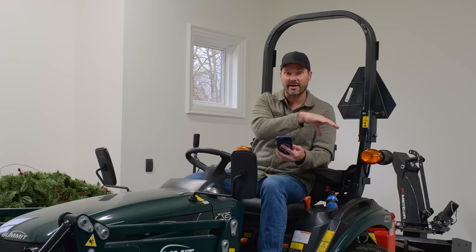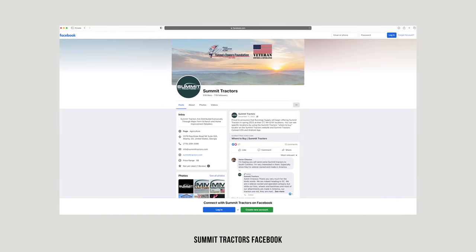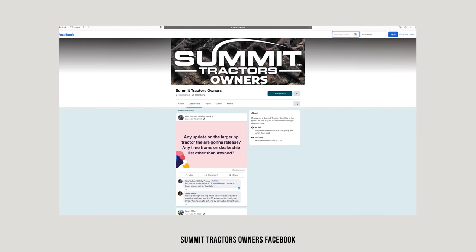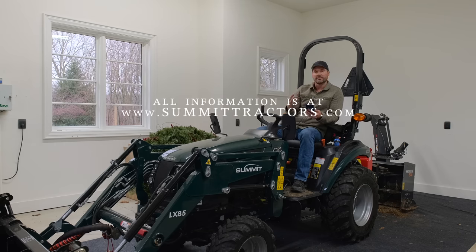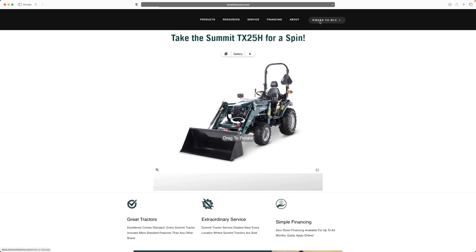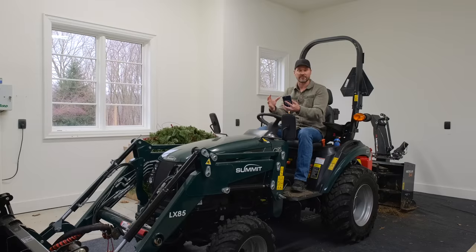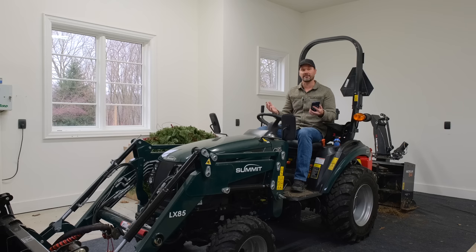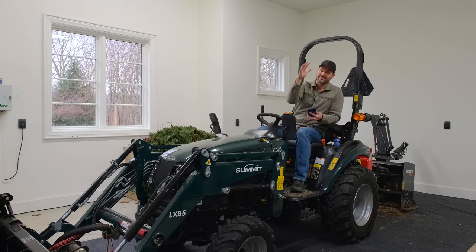Summit's got their own sub-forum on TractorByNet, their own Facebook owners page, and you can get a hold of them pretty much any way you want. They want to be customer-oriented and very accessible. Currently it's select locations — go to Summit's website to see where they're available. This rollout is intentional. Their intent is to make sure they have service set up in each area before selling there. In every area they expand into, they have qualified service technicians set up to cover that geographic area. They won't sell to you in an area that doesn't have service ready to go.